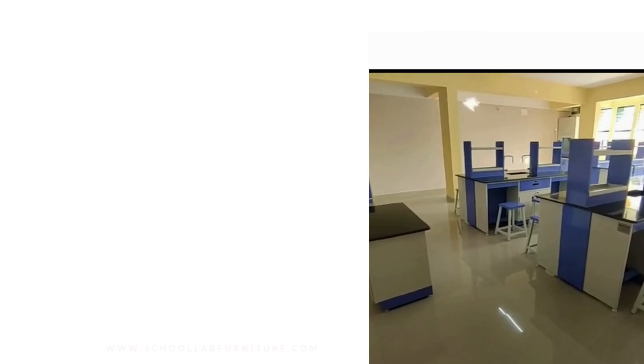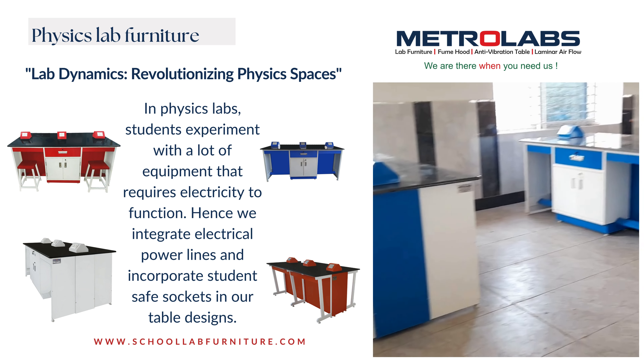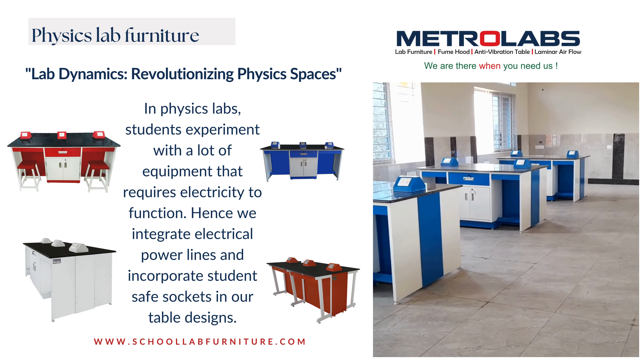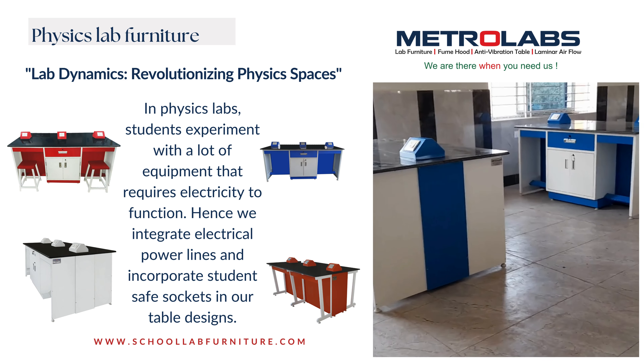Our experienced team collaborates with you to design a customized physics lab layout that optimizes space and workflow for your specific curriculum. In physics labs, students experiment with a lot of equipment that requires electricity to function. Hence, we integrate electrical power lines and incorporate students' safe sockets in our table designs.